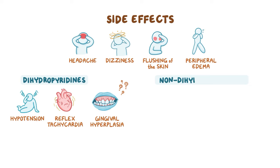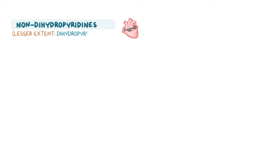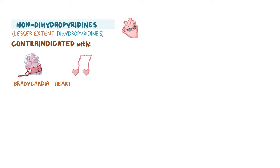Non-dihydropyridines decrease the heart rate and contractility, so they can cause additional side effects like bradycardia, constipation, and hyperprolactinemia. Due to their depressive action on the heart, non-dihydropyridines — and to a lesser extent dihydropyridines — are contraindicated in clients with pre-existing bradycardia, heart block, and heart failure.